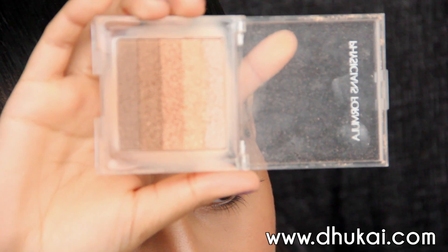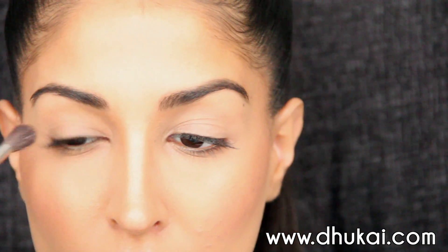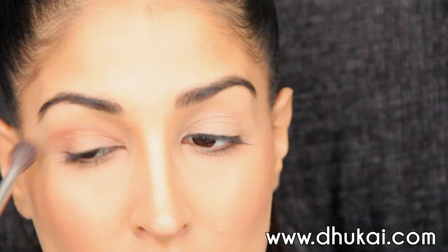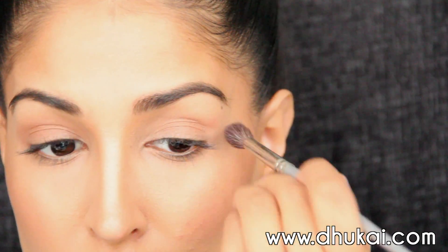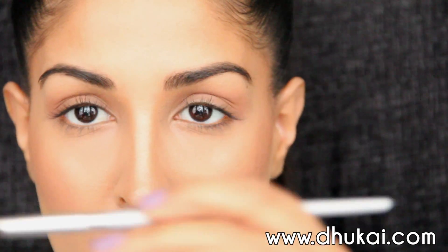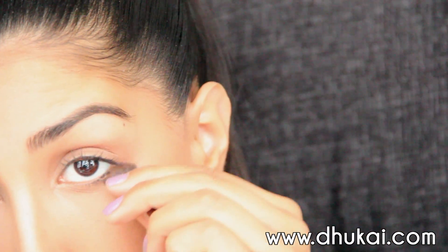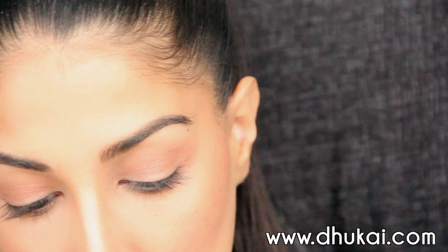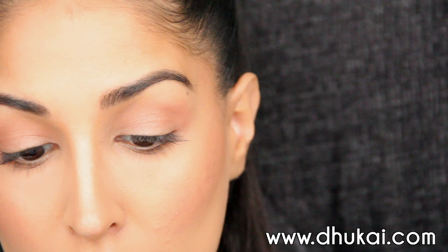Then I'm going to take that exact same Physician's Formula Bronzer I used on my cheekbones and take the second darkest color on my fluffy brush, applying a wash of this all over my lid. Whenever the weather gets warmer, I'm going for a bronzy glow — this Physician's Formula product is my go-to. I use it on my eyes, my cheeks, and just about everywhere. Really blending and buffing that onto my lid, then pinching my brush to go on my lower lash line. This gives a very light wash of color — nothing too heavy — and it pulls the entire look together because we have this on our cheeks.